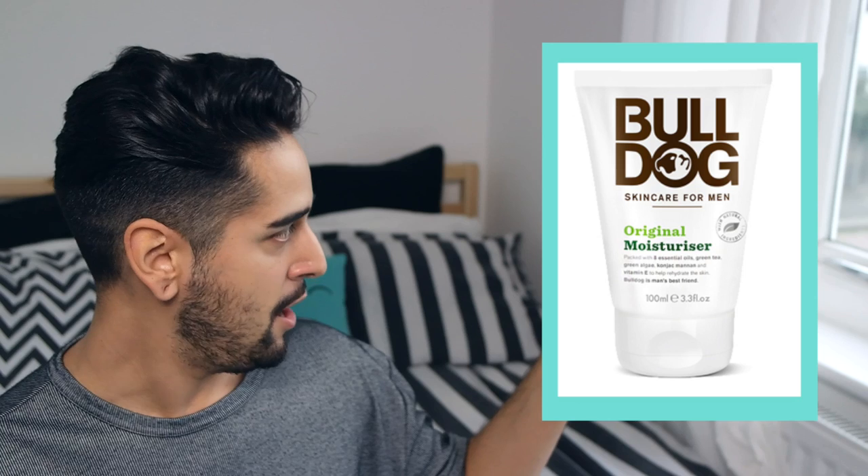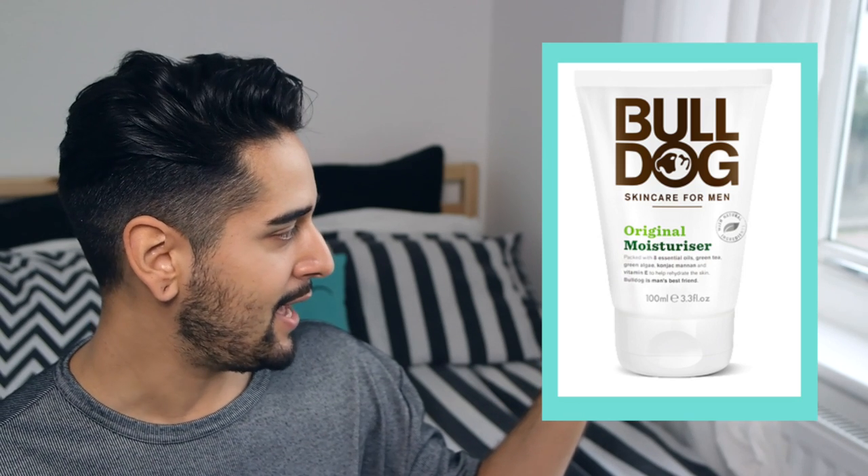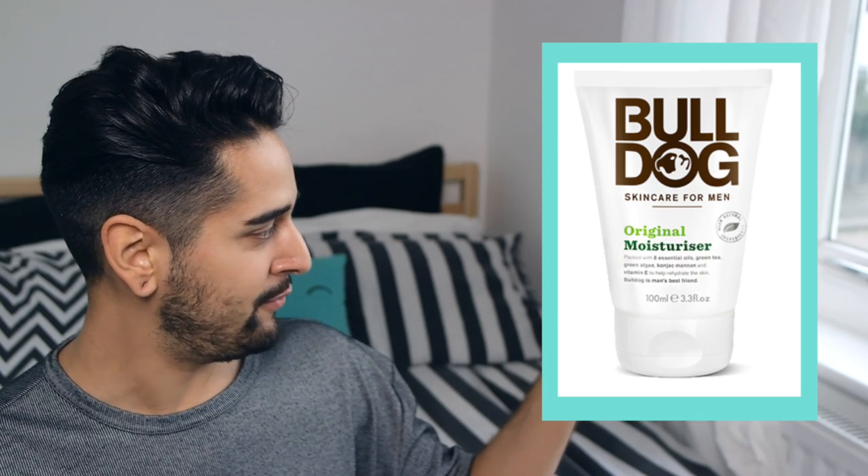One of the most important steps of your skincare routine is to moisturise, so they sent me their original moisturiser, which is packed with eight essential oils including green tea, green algae, and vitamin E, which all help to rehydrate the skin. I love that the back of the packaging has little mantras — this one says 'Our number one rule is to hope for the best, plan for the worst. With your face, it's all in the planning.' These are mantras to live by.